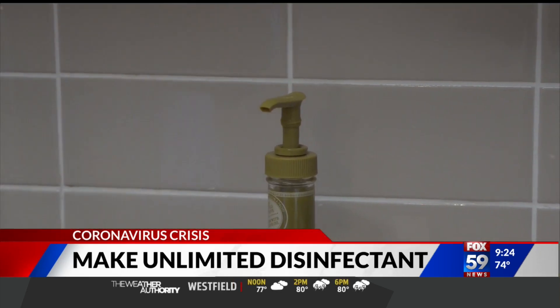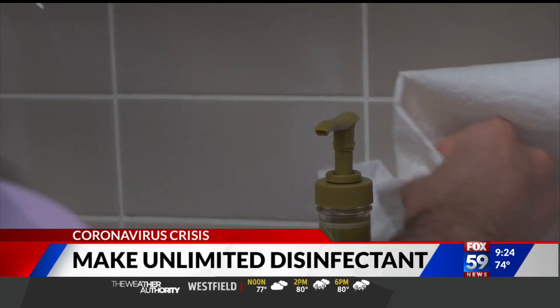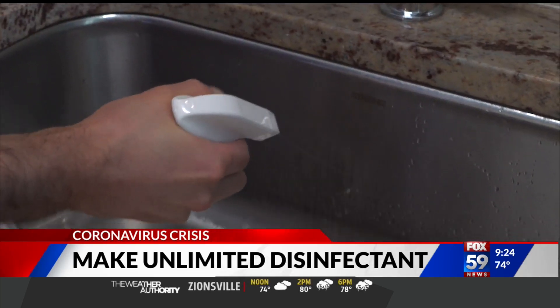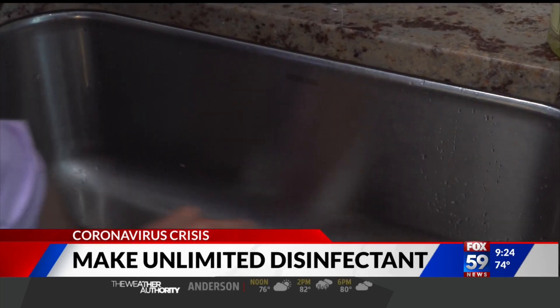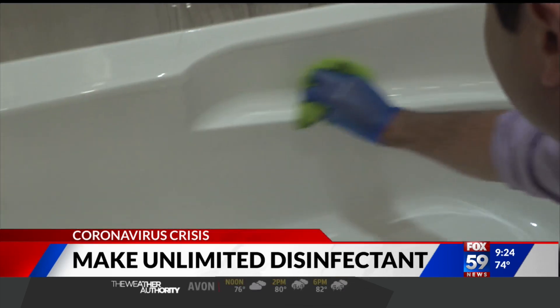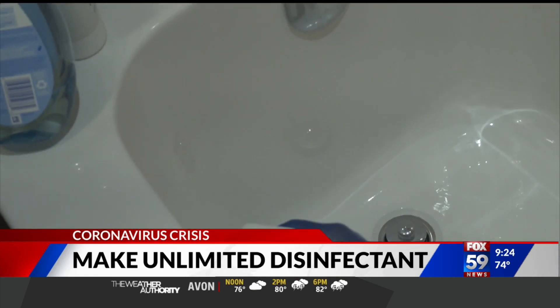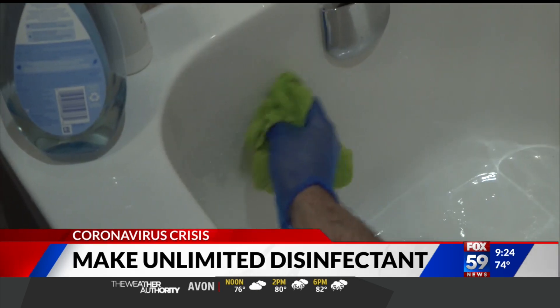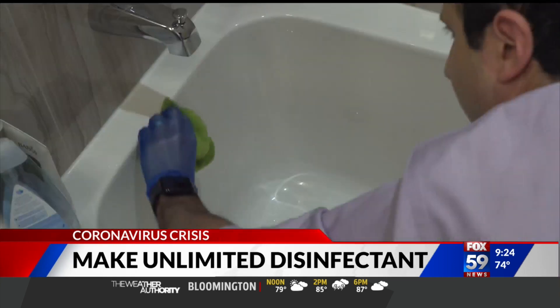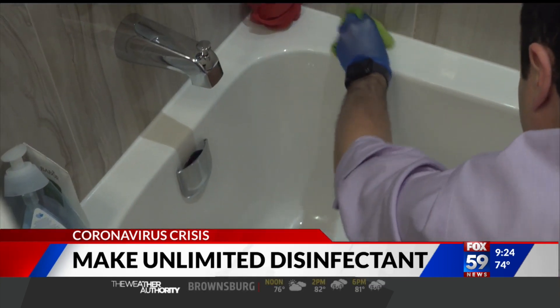The disinfectant — I'm a dad, I've got a two-year-old girl, irrespective of what's going on right now, she likes to put everything in her mouth. This is a great way to clean doorknobs, door handles, grime, windows. If you have contamination from food, viruses, or bacteria, it is clinically and scientifically proven to be just as effective as anything else you would buy.